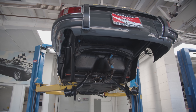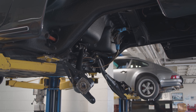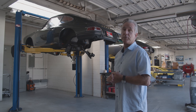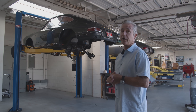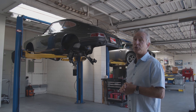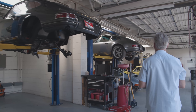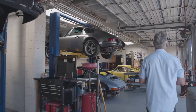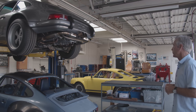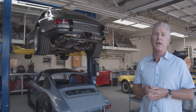This is something we do a lot of — complete frame-up restorations. This is a 1967 911S that we took all the way down to the tub, with no stone left unturned: paint, body, suspension, wiring harness, engine, transmission, and interior. It'll be a full-blown show car and will probably go to Monterey this year.